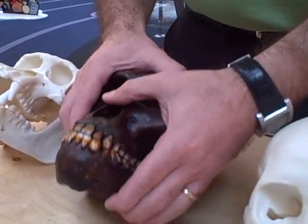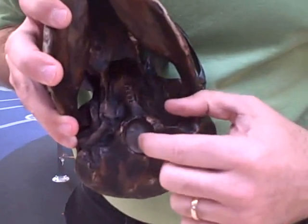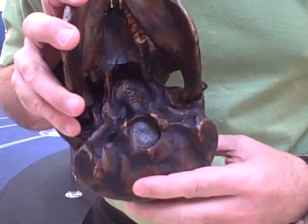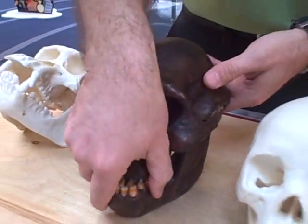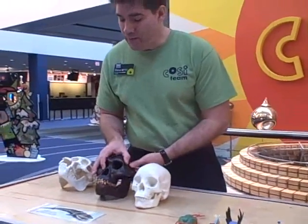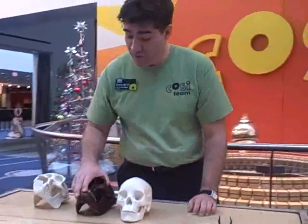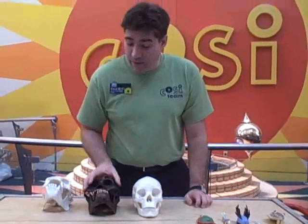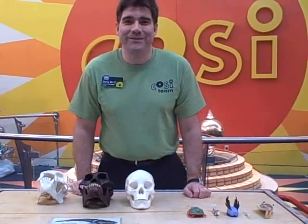Well, what about Australopithecus afarensis? Remember, it's a very chimpanzee-looking skull, but the foramen magnum is right in the bottom — in the same position as the human skull. It turns out that Lucy was a creature that walked almost exactly the way we walk, and yet had a chimpanzee-sized skull. This was a big surprise to scientists at the time because they always assumed our big brains evolved first, and then we learned to walk upright. This is an example of something scientists didn't expect — they discovered it, learned something they didn't know before, and that's our evolution story. Thanks for watching.